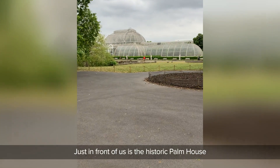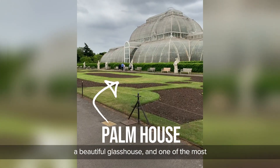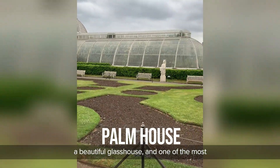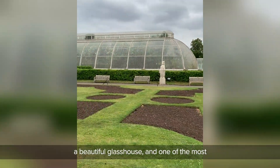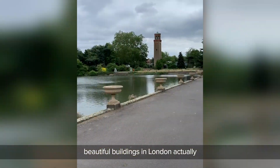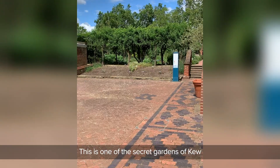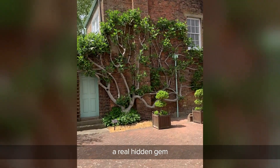Just in front of us is the historic palm house — the beautiful glasshouse. I think one of the most beautiful buildings in London, actually. And this is one of the secret gardens of Kew. A real hidden gem.